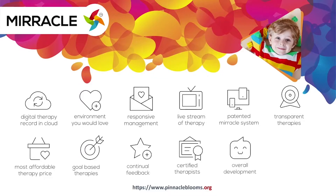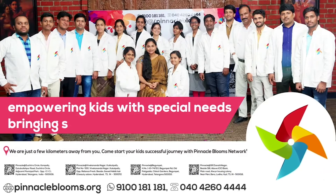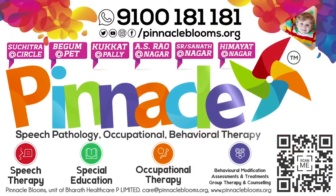Pinnacle Blooms Network is a special edu-healthcare unit of Bharat Healthcare Private Limited, a Government of India's prestigious Startup India awarded futuristic health tech organization. The largest team of proven therapists is ready to work with your kid. Contact us today at 9100 181 181 for a free assessment.